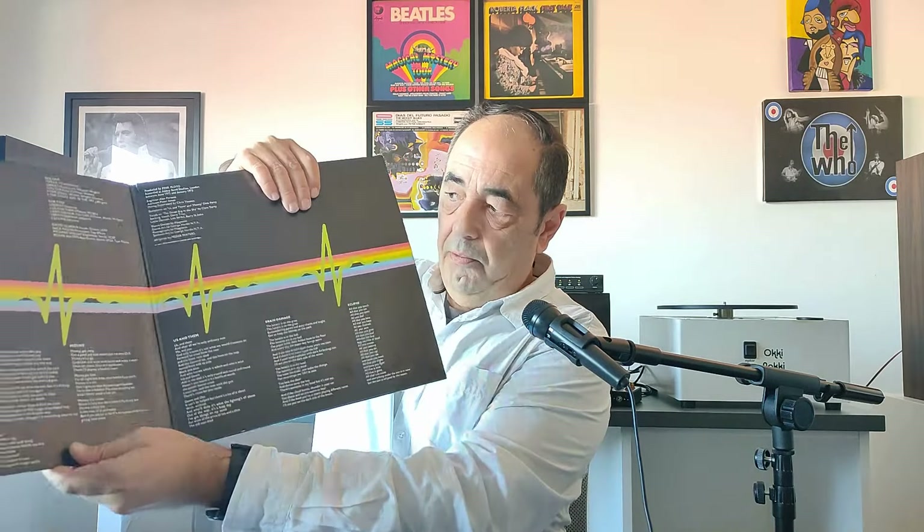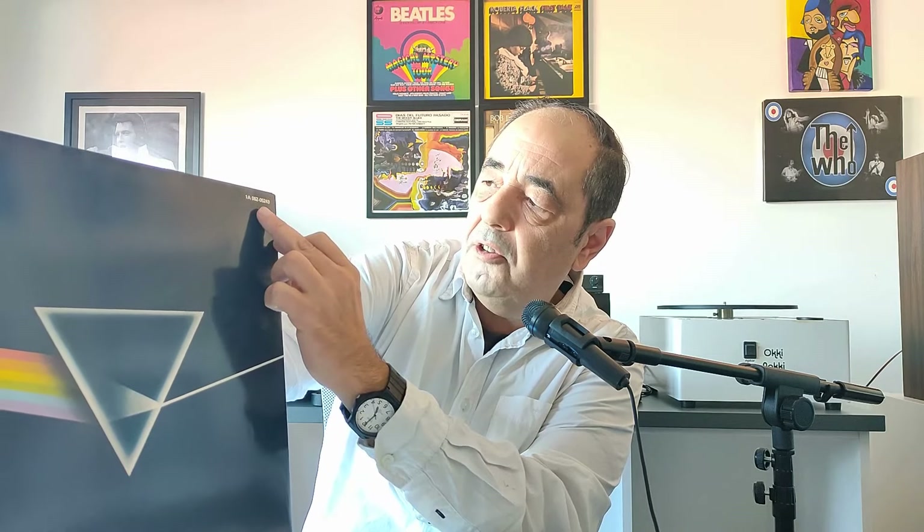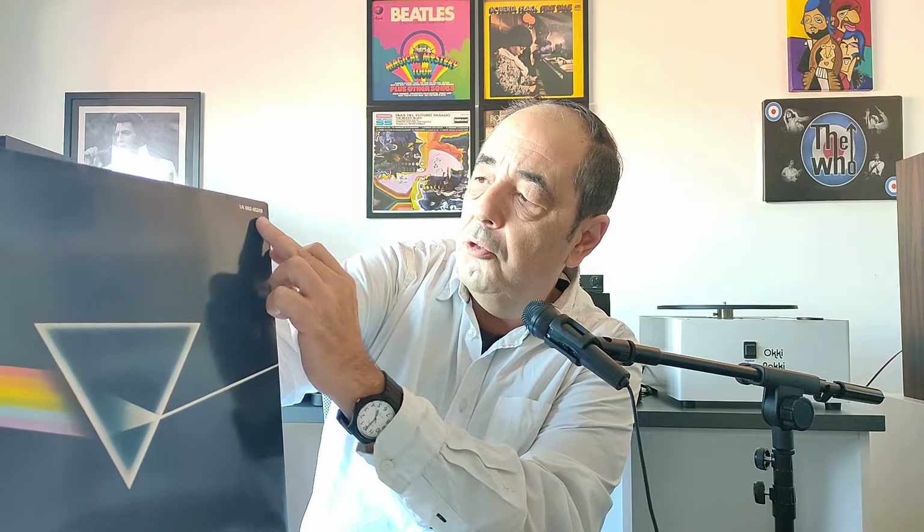I'll give you two great examples. First one is Dark Side of the Moon. This is the Dutch pressing from 1978. As you can see the cover, it's in absolutely mint condition. Here's the serial number: 1806205249.